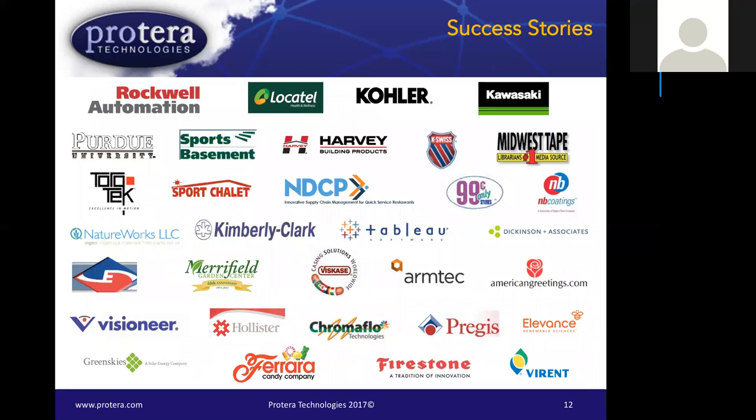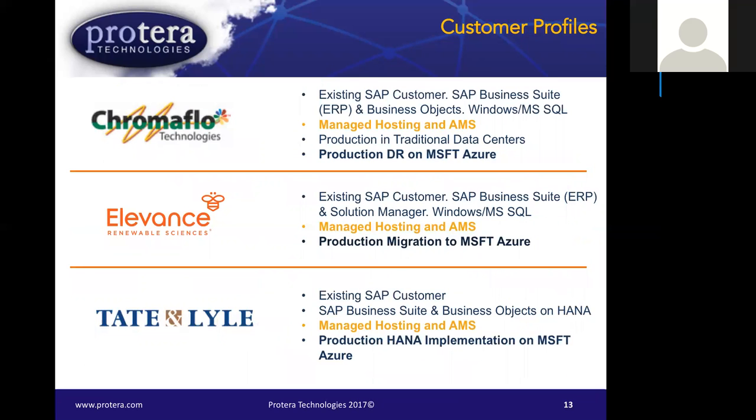Switching gears now to Azure and migrations. Here's a sampling of some of the customers we've been fortunate to work with for many years. We have some custom customer profiles we'll discuss in more detail in the use cases section specifically for Azure.